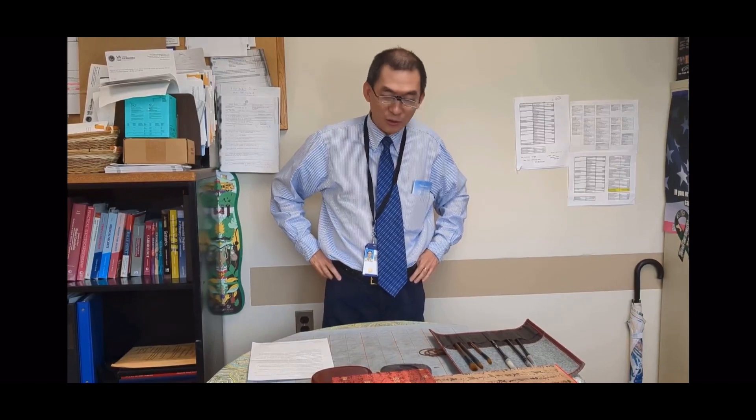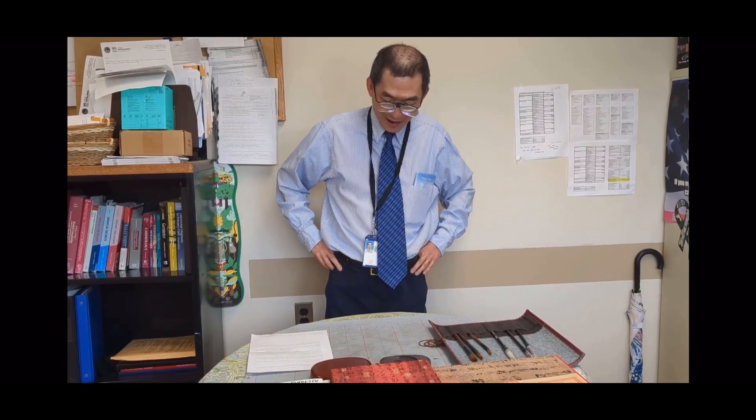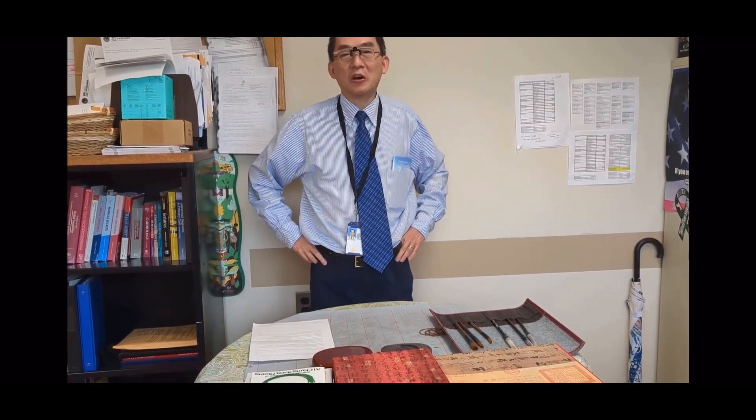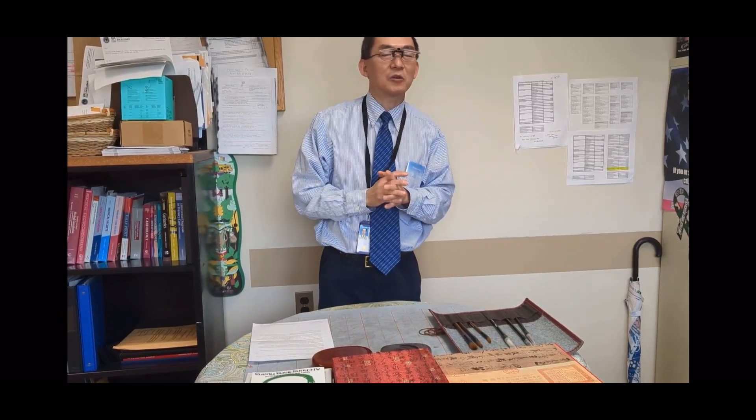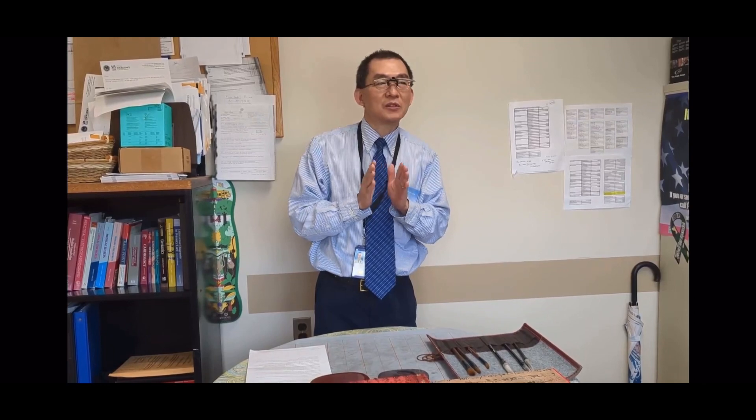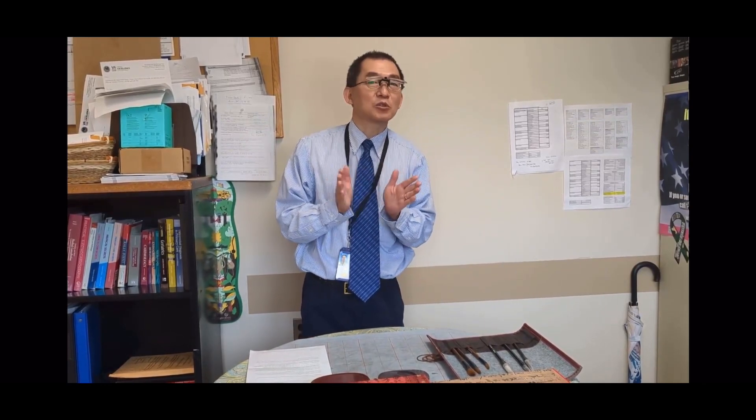Hello, hi. I'm Dr. Hsu and I'm the internist practice primary care service at the Stratton VA here. I'm asked to demonstrate Chinese calligraphy, and probably some of you already know that when I was in middle school while I was still in Taiwan, I had a formal training of Chinese calligraphy in middle school for almost two years.